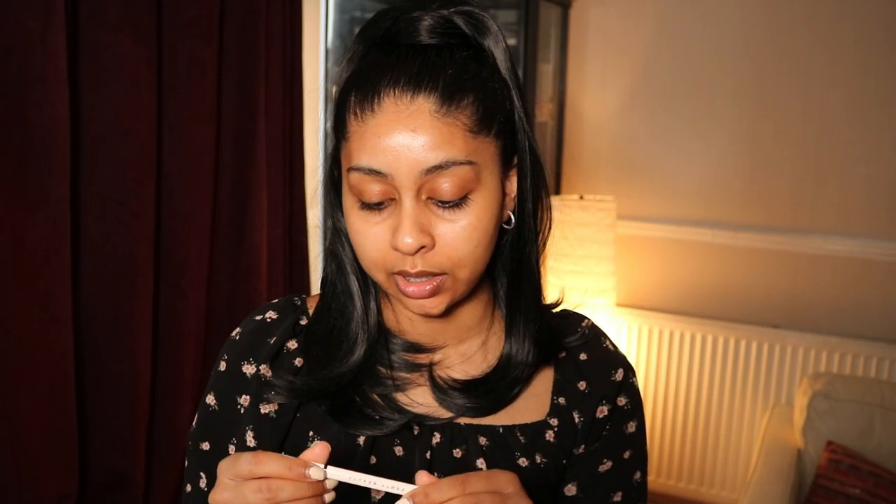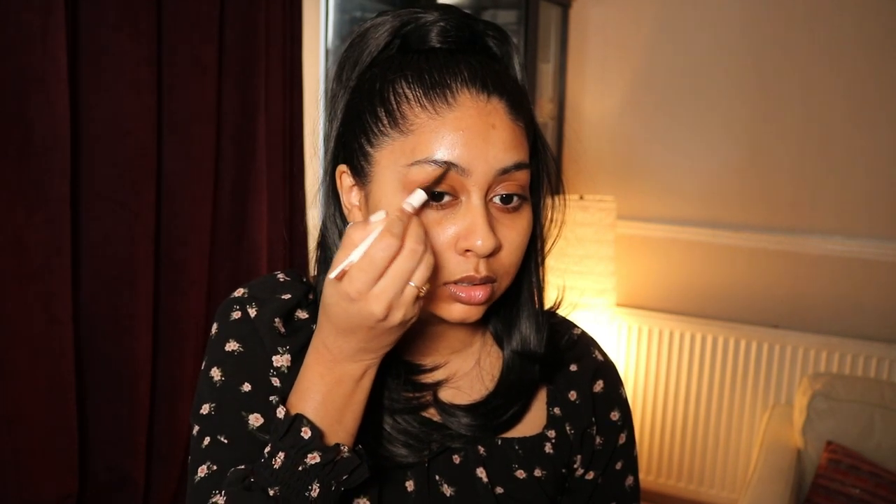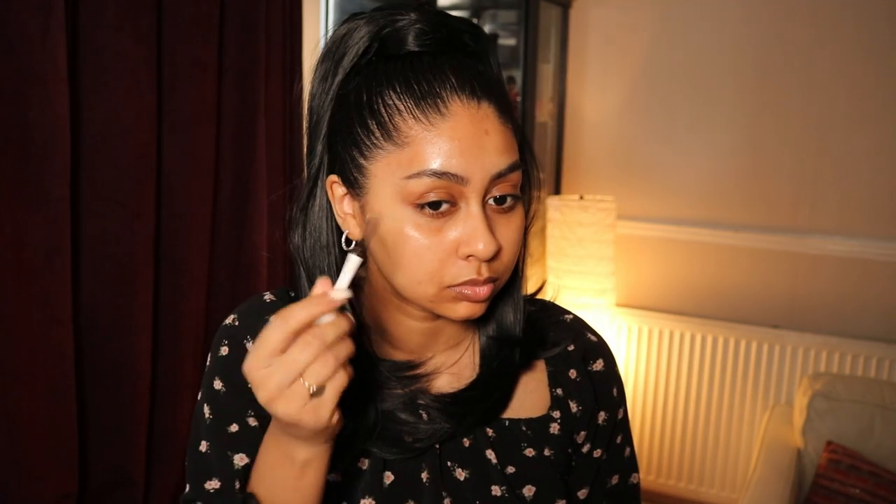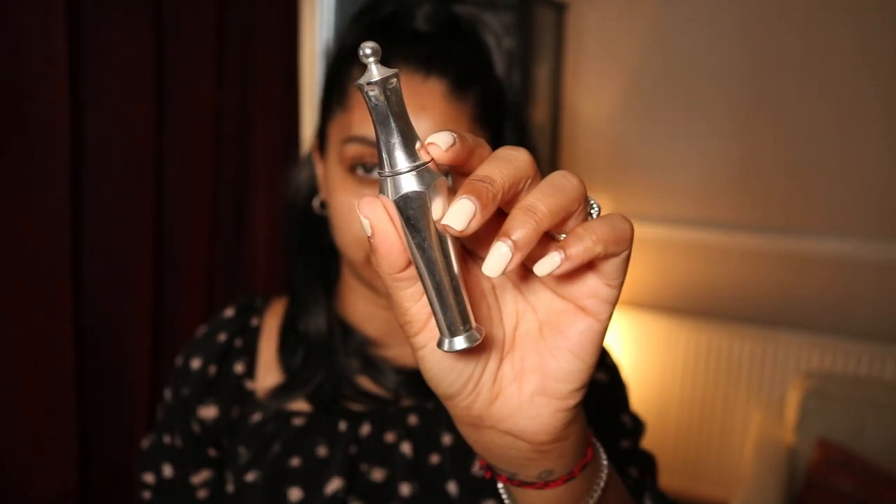I'm going to do my eyebrows first. I'm using the Fenty Beauty Brow MVP Ultra Fine Brow Pencil and Styler in the shade Black Brown, just going to lightly go over my brows. I really like this Fenty brow pencil — it just makes your brows look bomb, it's not too harsh and the shade is perfect. Then I'm going to use my Benefit 24 Hour Brow Setter just to set those brows in place.